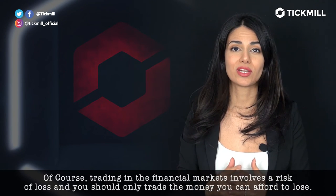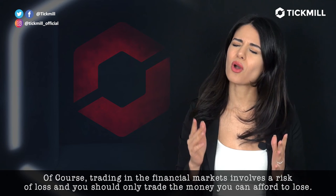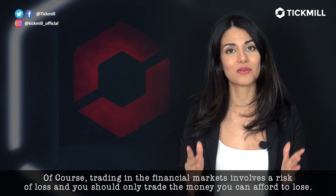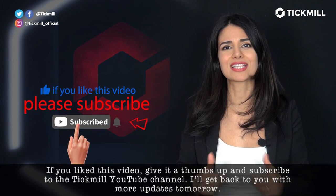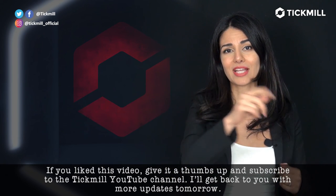Of course, trading in the financial markets involves a risk of loss and you should only trade the money that you can afford to lose. If you like this video, give it a thumbs up, share it with your friends, subscribe to the Tickmill YouTube channel and I'll get back to you with more updates tomorrow.